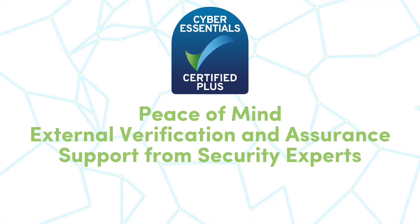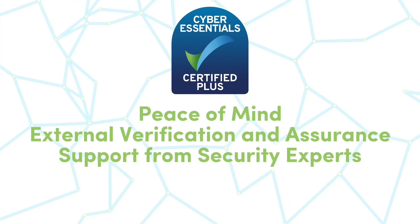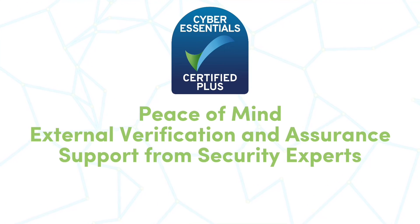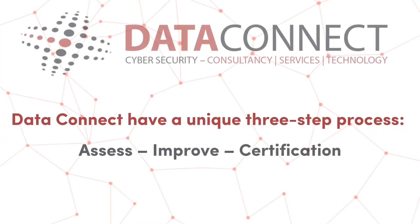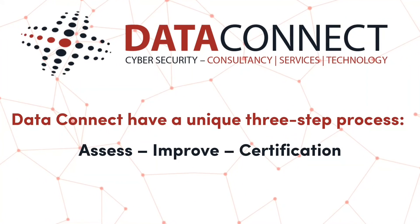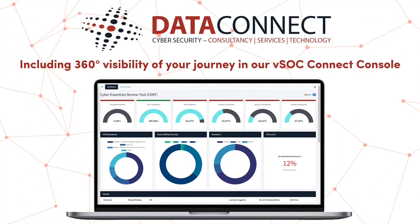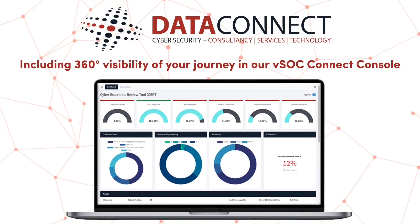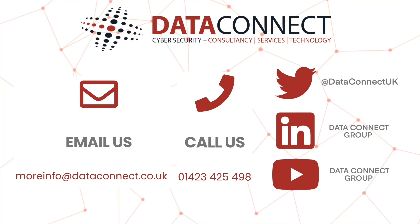By choosing Cyber Essentials Plus, have peace of mind, external verification and assurance, and support from security experts. Data Connect have a unique three-step process, including 360-degree visibility of your journey in our VSOC Connect console. Contact us today to find out more.